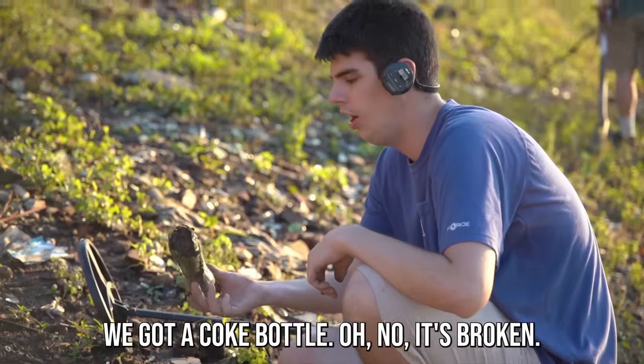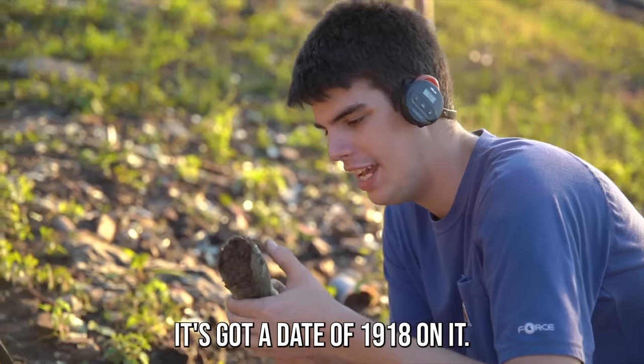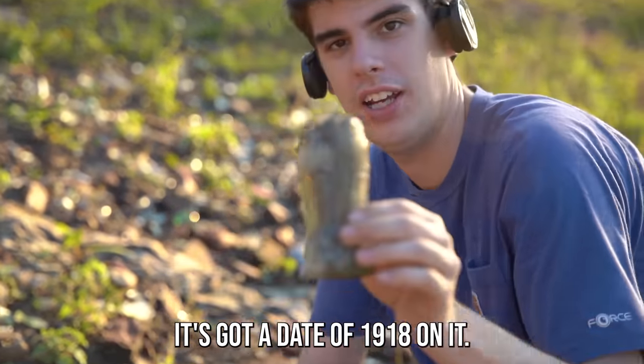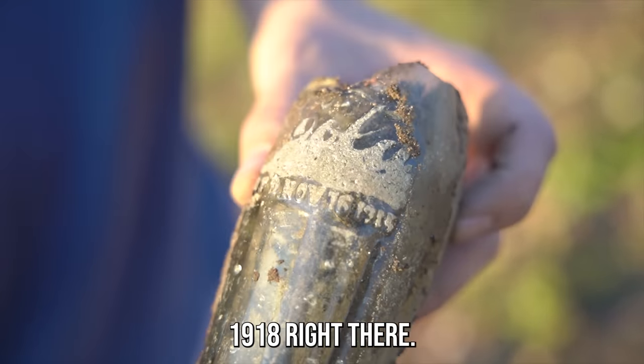We got a Coke bottle — it's broken. Well, that's really cool. It's got a date of 1918 on it. 1918, right there.